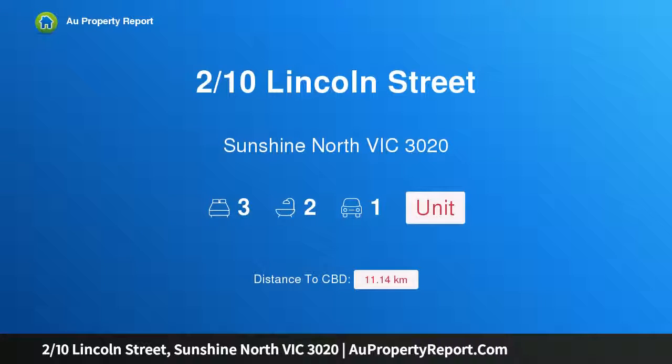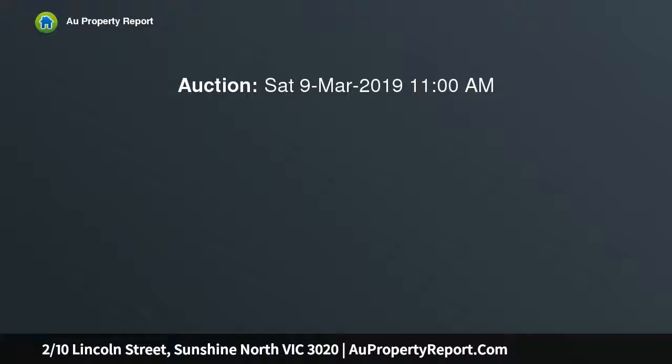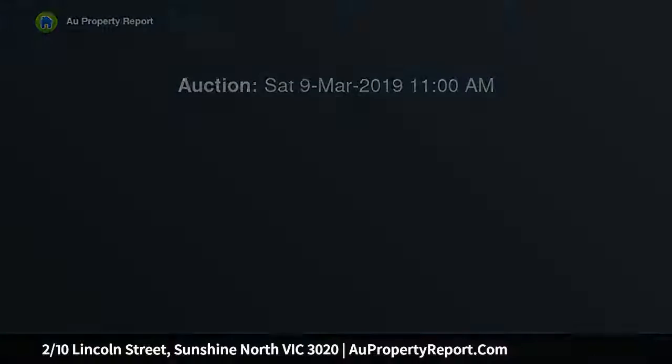Hi, I am glad to introduce property 2/10 Lincoln Street, Sunshine North Victoria 3020. Low maintenance living in a premier location. Superbly located in a highly sought after location, this property is an ideal first home or downsizer.